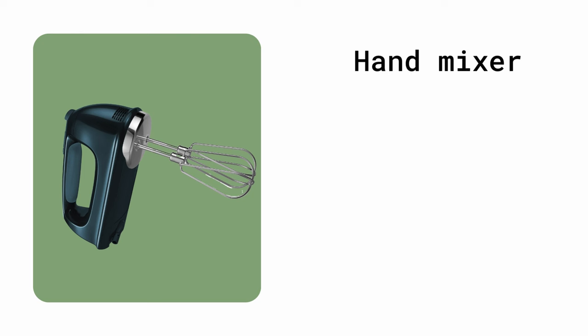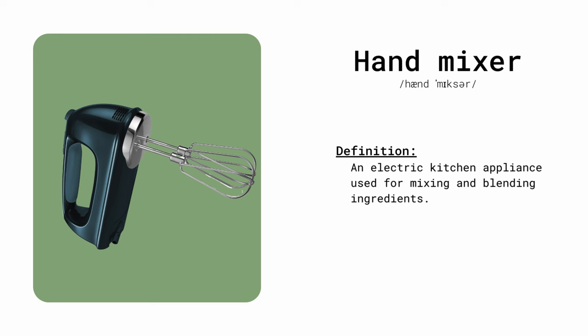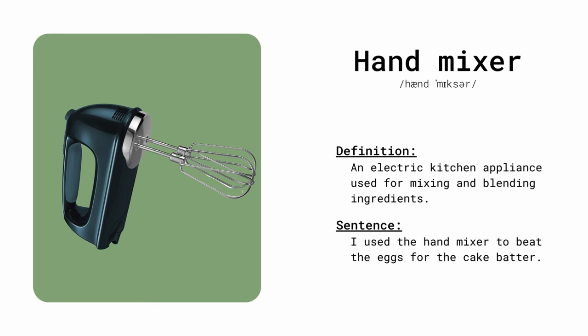Hand mixer. An electric kitchen appliance used for mixing and blending ingredients. I use the hand mixer to beat the eggs for the cake batter.